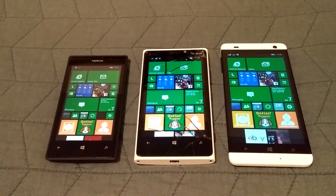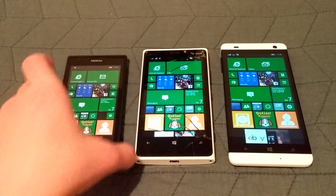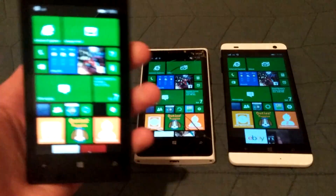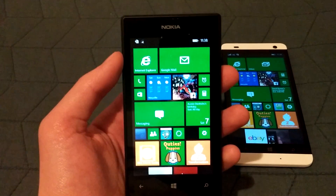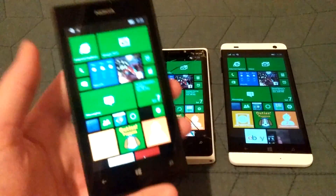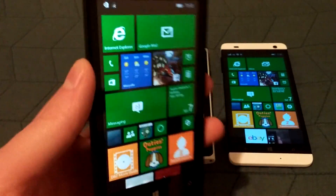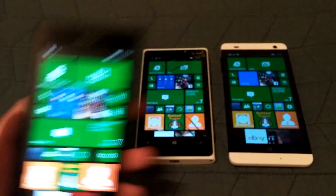First we're going to look at the general size of each of these devices. The Lumia 520 is a 4-inch screen with a standard definition display at 800 by 480, which is fine just because it is a smaller screen. 4 inches is pretty small to be having anything high-def on it, but it looks pretty good. The Windows Phone interface has always been really good about scaling, so even the standard definition assets still look really good.